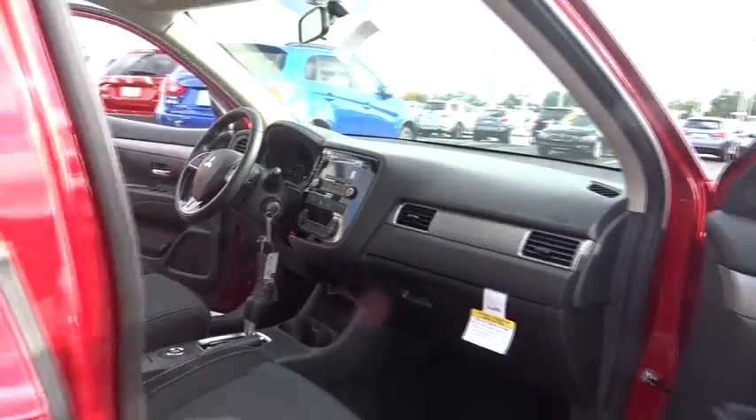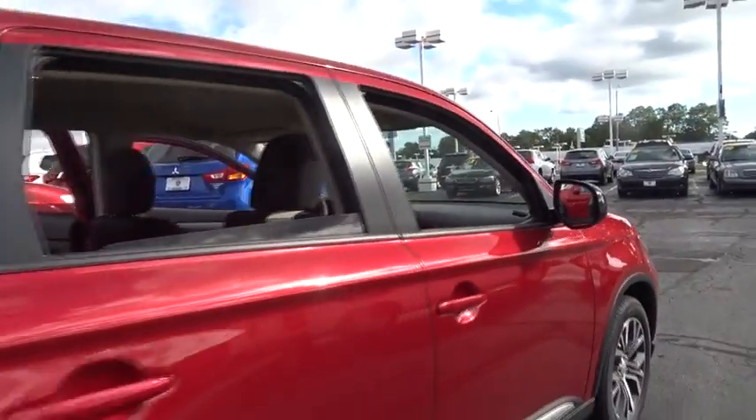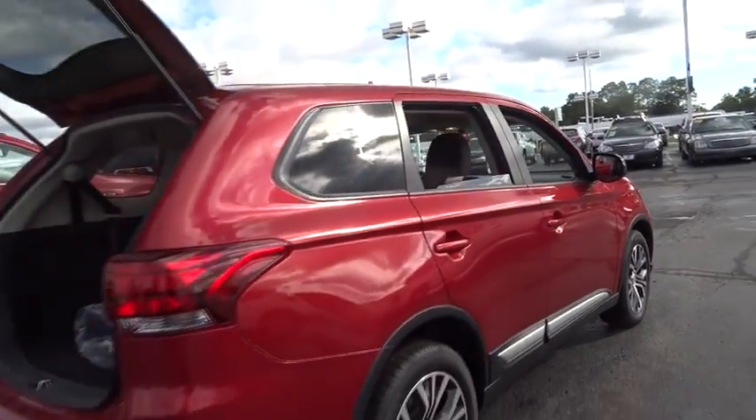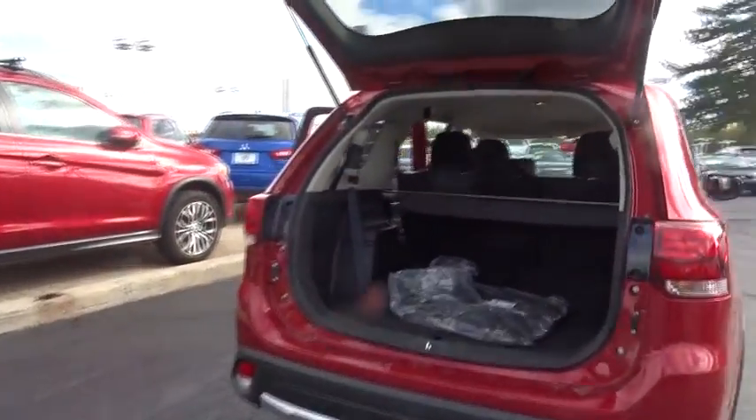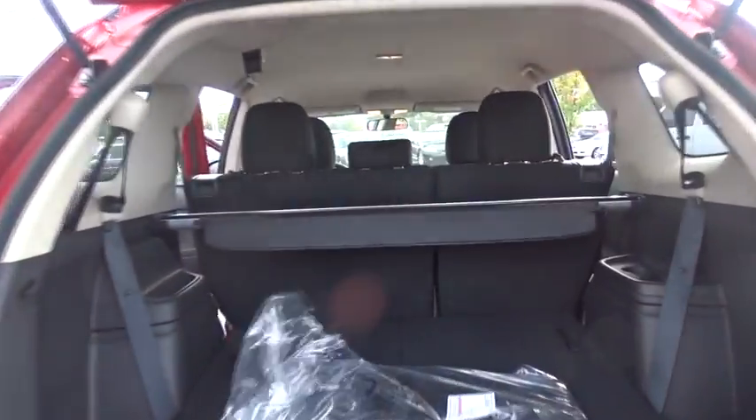Here are some of this vehicle's great options: traction control, dual airbags, power steering, alloy wheels, four-wheel disc brakes, center armrest, electronic stability control, power windows.